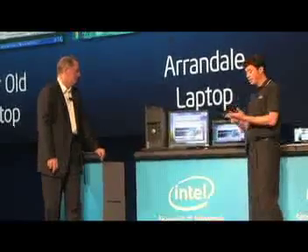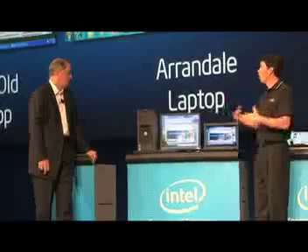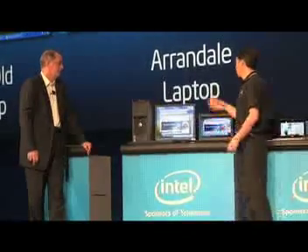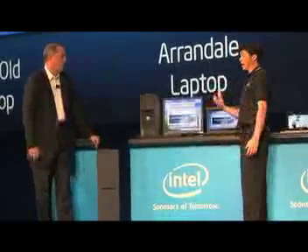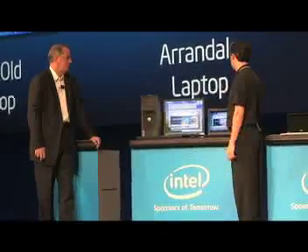Throughout the day, your operating system, your applications, and your personal files are opening thousands of files all day long — decrypt, encrypt, over and over and over. So I put together a quick example of that. This is a WinZip application, which also features encryption and compression. The encryption is also offloaded by our Westmere processor.